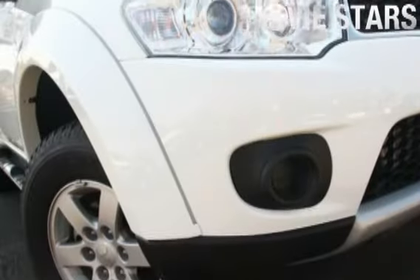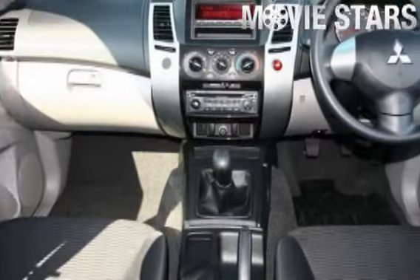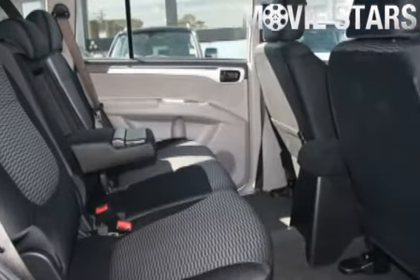Used Cars Online is proud to offer you this great value. 2011 Mitsubishi Challenger. It has an efficient engine and a smooth shifting manual transmission.